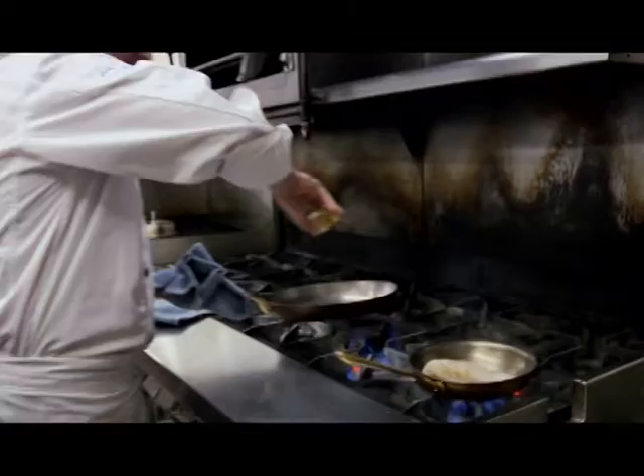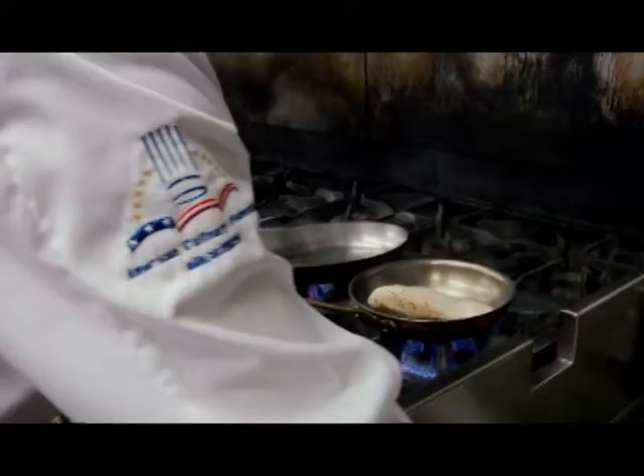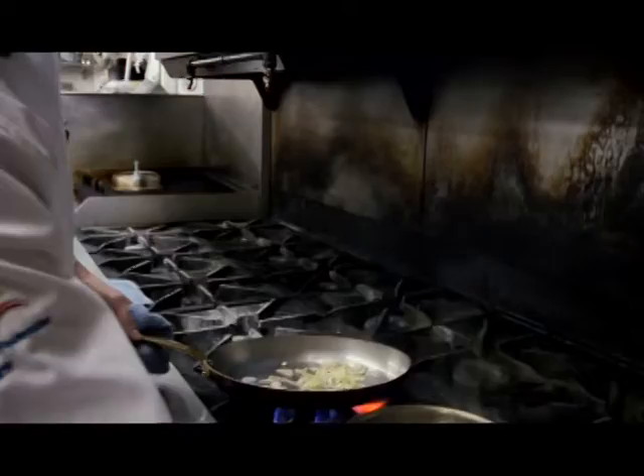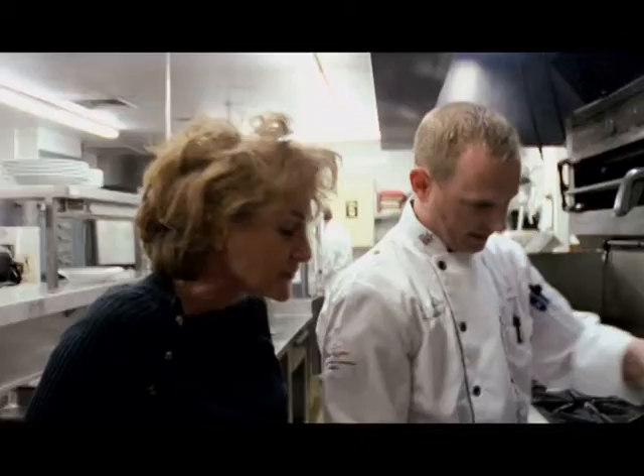We're going to start the sauce while that's cooking. Once again, we've got olive oil. Some nice fresh shallots. Nice leeks. This is minced garlic. I've noticed the leeks and the shallots go down before the garlic because the garlic cooks faster. That is correct.